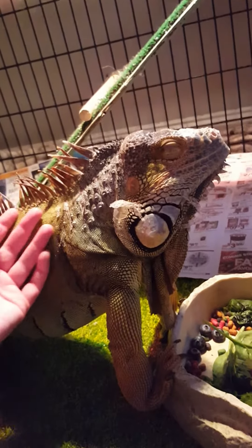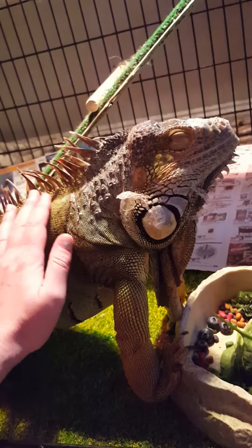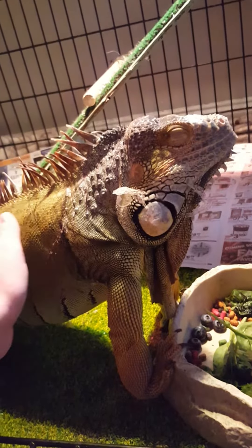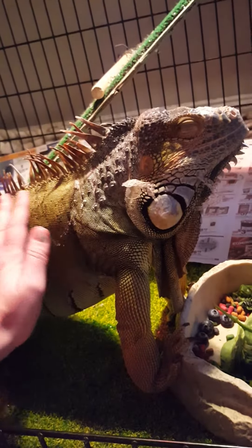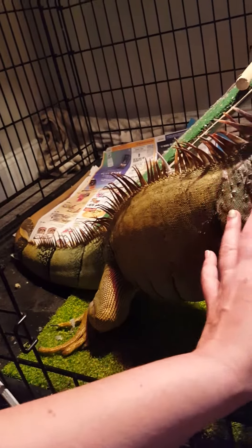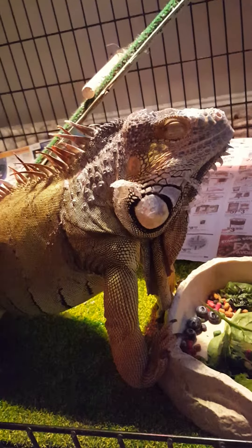I've even been able to hand feed him, which I did get in a previous video. So that's how he's doing — I've had him maybe five years now, maybe a little longer, and this has taken a very long time. I have to time it around his feeding.